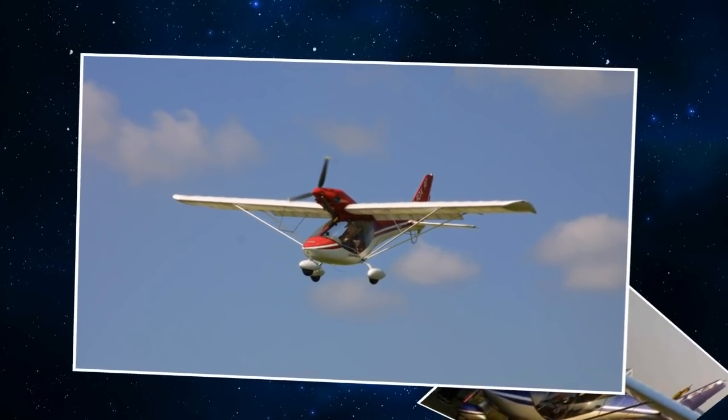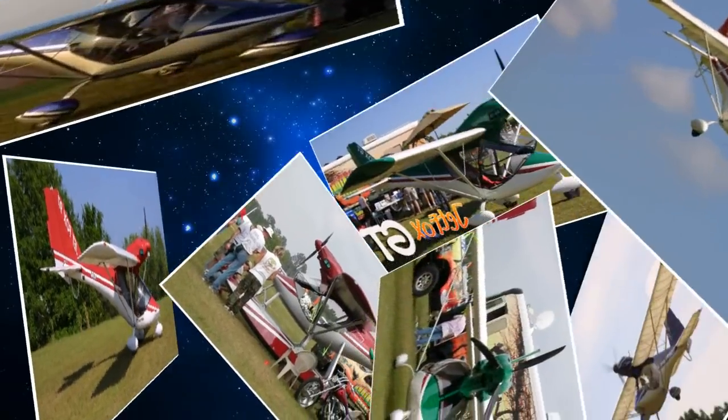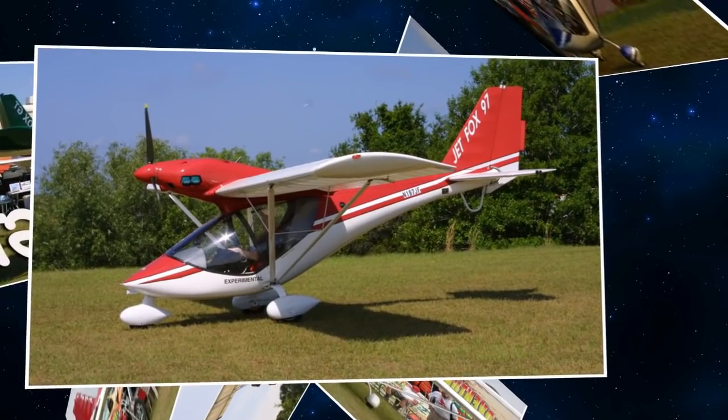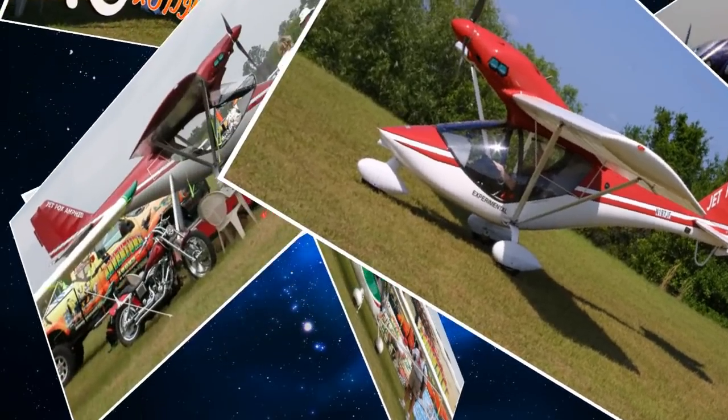So how are they getting into the United States? Well, we're importing them. We imported them in the past as experimental kit planes, but now these two prototypes have been brought in for certification for light sport.